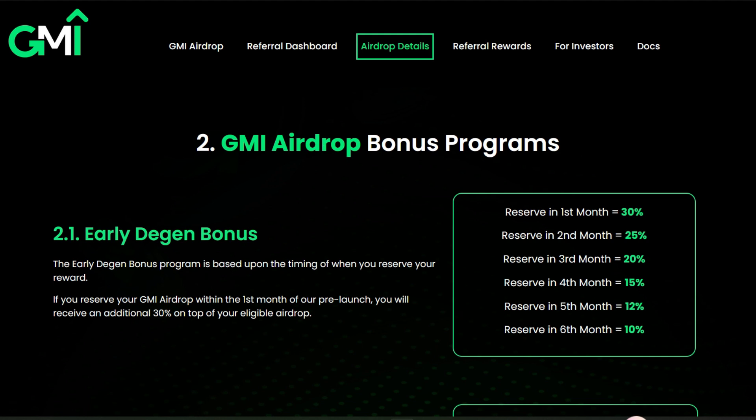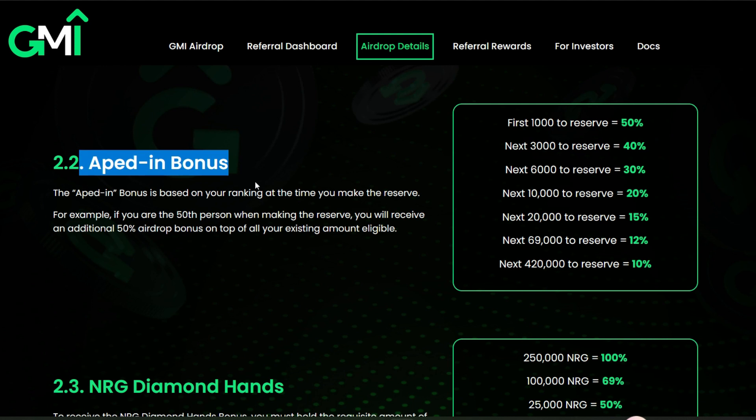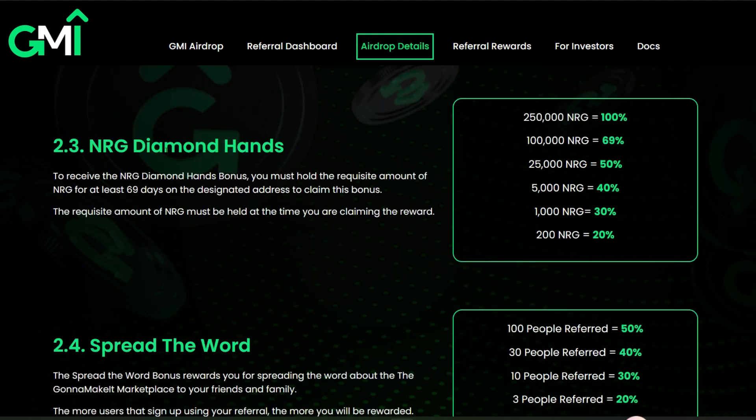Here are the GMI airdrop bonus programs. The first is the early digging bonus — you'll get an additional 30% on top of your eligible airdrop. The next is the 18 bonus — an additional 50% airdrop bonus. Then there's the NRG diamond hands bonus: you must hold the requisite amount of NRG for at least 69 days. The requisite amounts are 250,000 NRG, 100,000, 25,000, 5,000, 1,000, and 200 NRG.